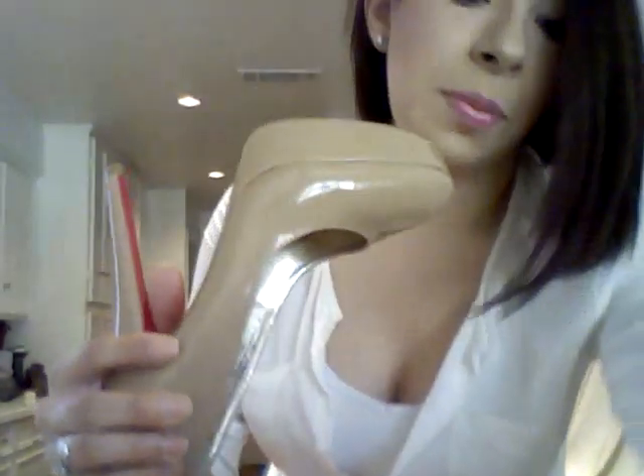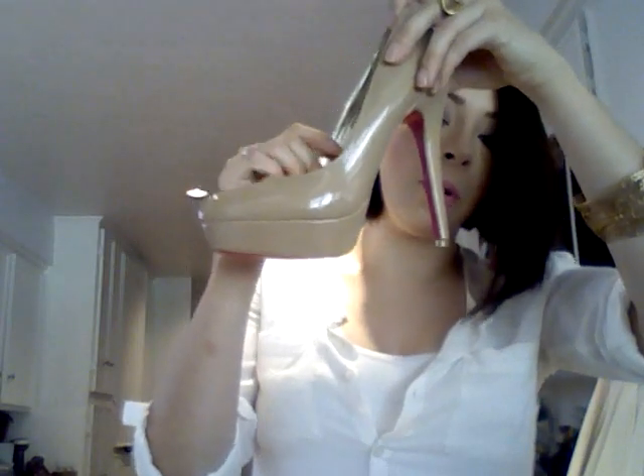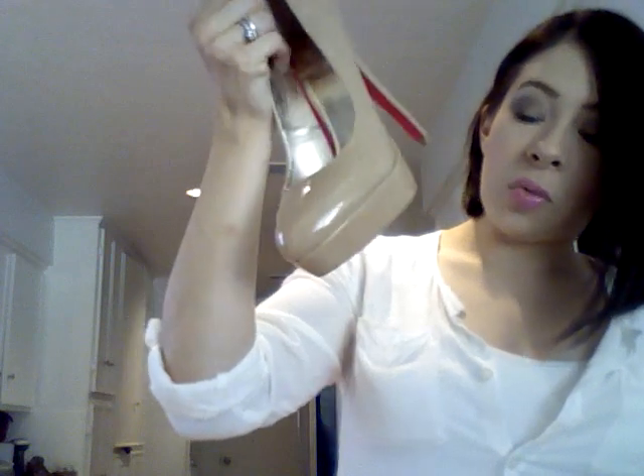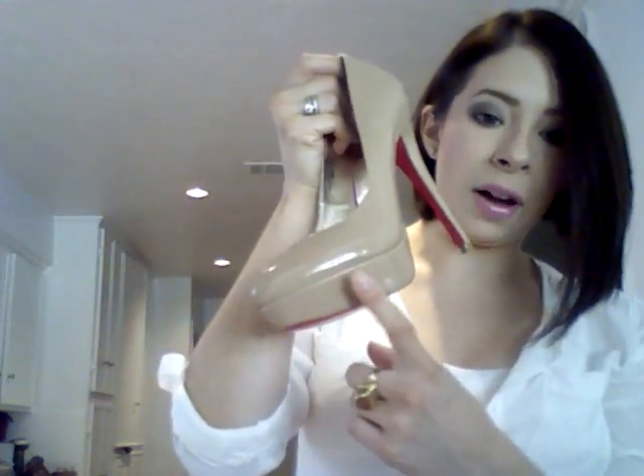My shoes are my ShoeDazzle pumps that I showed you guys before — they're nude patent pumps. I really love these and the effect they give with nude legs, just to elongate. They do make me a little wobbly though, so I wouldn't wear them if I'm chasing after my children. For nicer, dressier events where it's just my husband and I, they work really well.